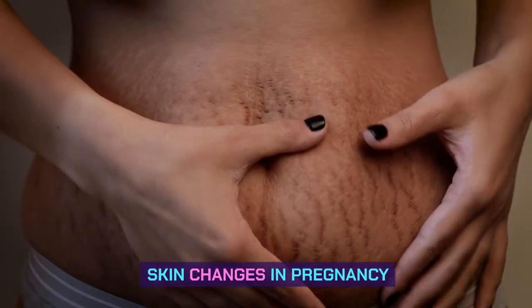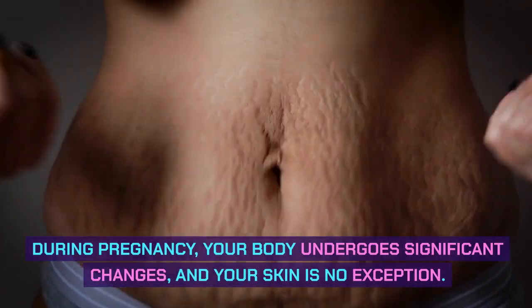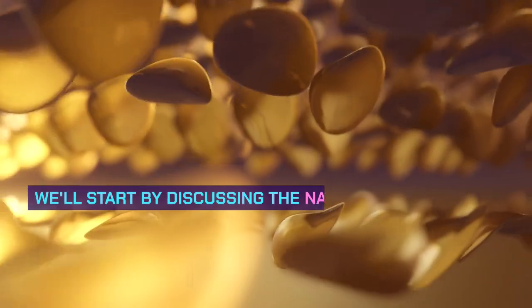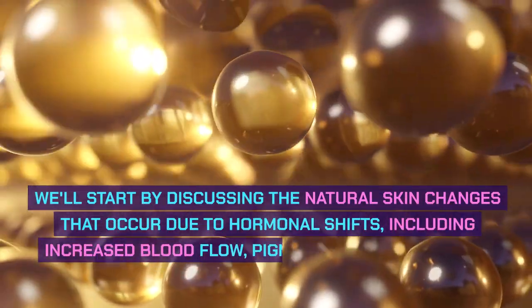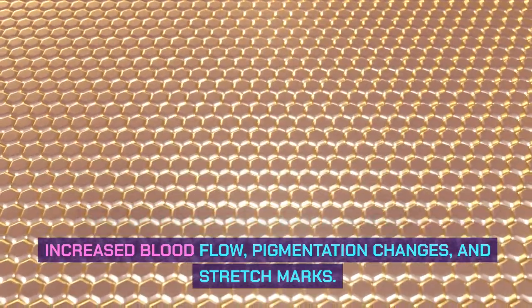Skin Changes in Pregnancy. During pregnancy, your body undergoes significant changes, and your skin is no exception. We'll start by discussing the natural skin changes that occur due to hormonal shifts, including increased blood flow, pigmentation changes, and stretch marks.